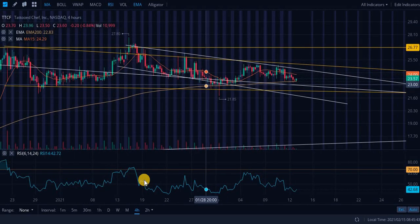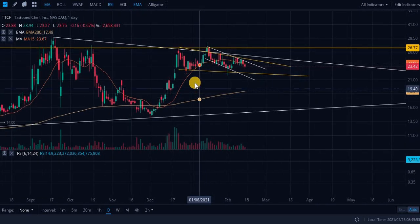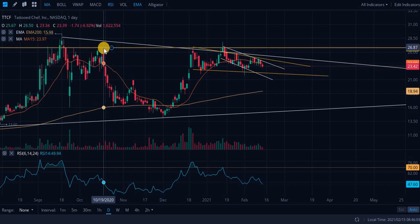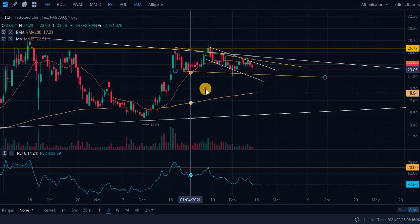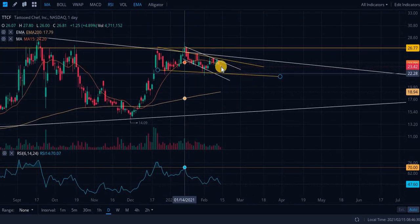Next up is Tattooed Chef — this is a really interesting chart. Looking at these gold support and resistance levels — what does this look like? This is a cup and handle right here. This is fairly textbook, about as good as they come in the markets. We have this level of resistance that got validated almost perfectly, and here's the handle — there was a false breakout and a couple of weeks going below with false breakdowns, but this is potentially a handle.